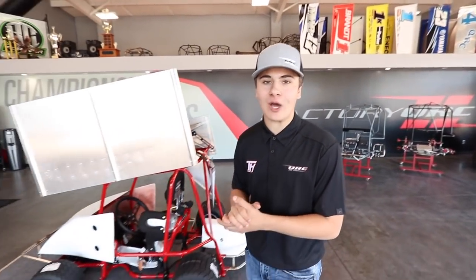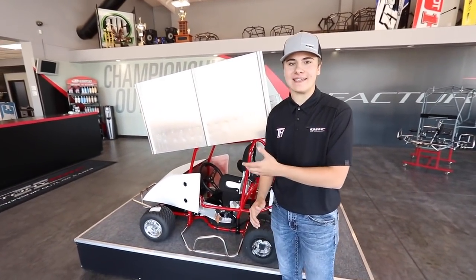Here in the center of the showroom is where we like to display our best box stock product — this is a QRC A90. If you want to get your young kid involved with outlaw cart racing, this is a good way to get them started. The beginner box stock division ranges from about four to eight years old, the box stock division from about seven to eleven, and if you walk in QRC right now you can buy this thing right off the showroom floor.